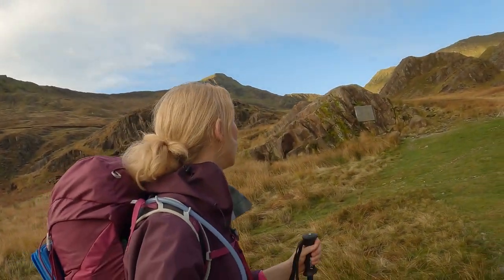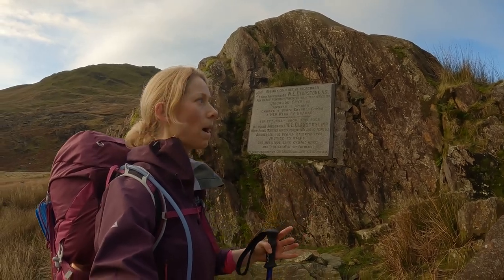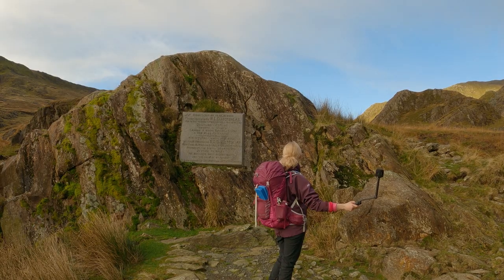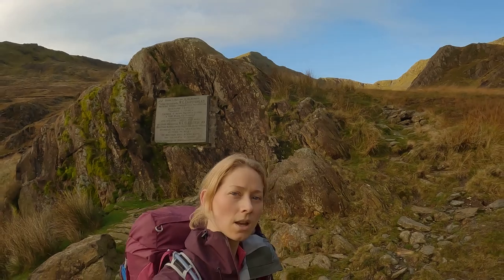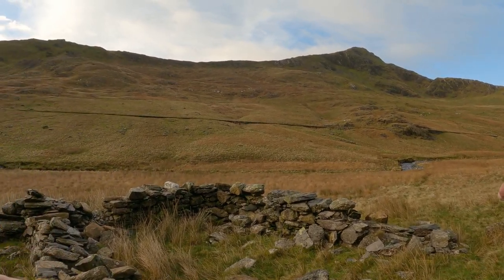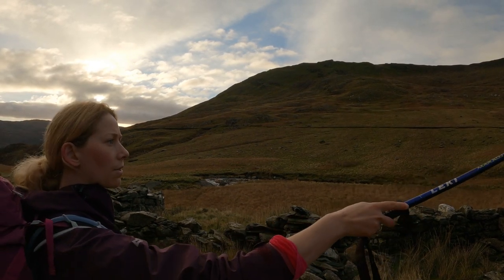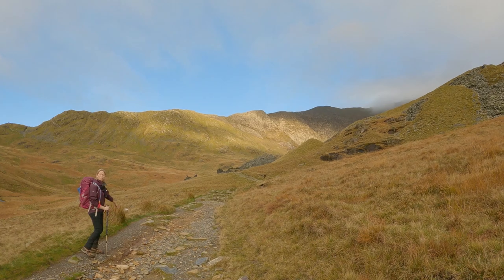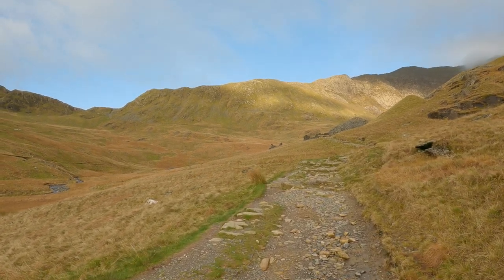We've come up to the iconic Gladstone Rock — such a little monument to the opening of this path. Gladstone, the Prime Minister at the time, stood here on September 13th 1892, and everybody sang 'Land of My Fathers.' Can you imagine that echo in here? Rather special. You can see the old tram works there — they've built up the embankment and you can see it as a perfectly levelled straight line across the hillside. I feel like you're walking in the footsteps of your ancestors. It really helps me connect with the landscape.